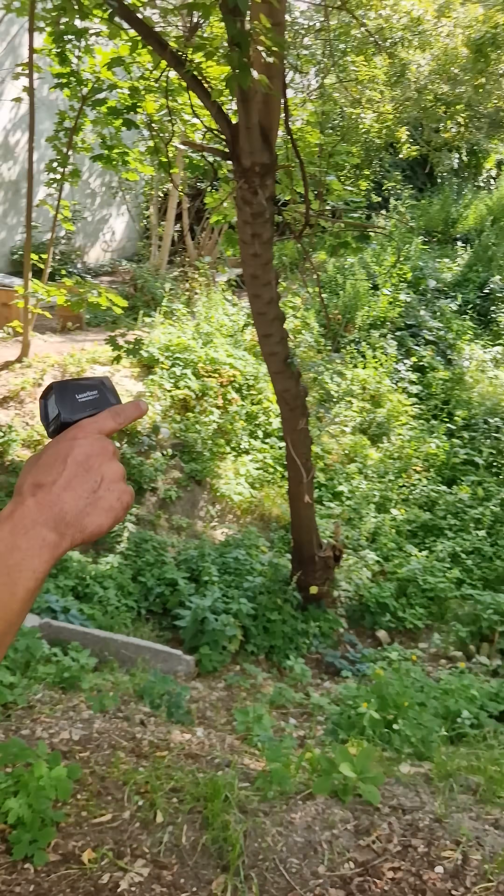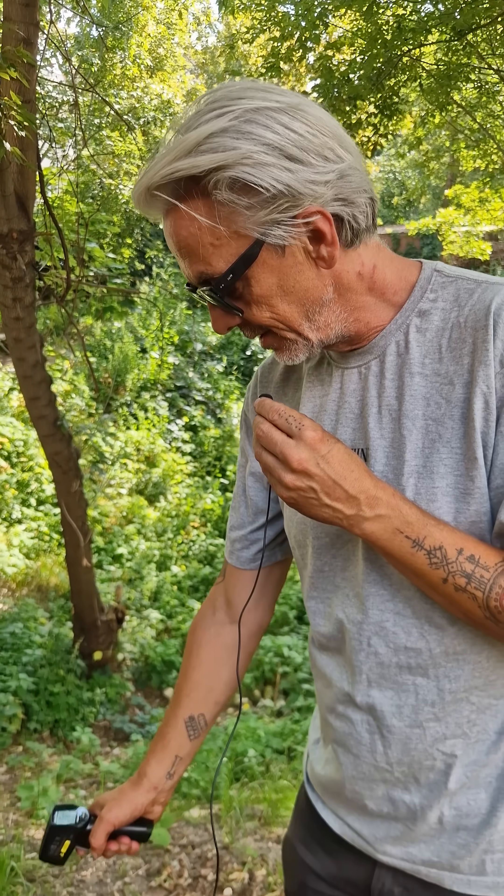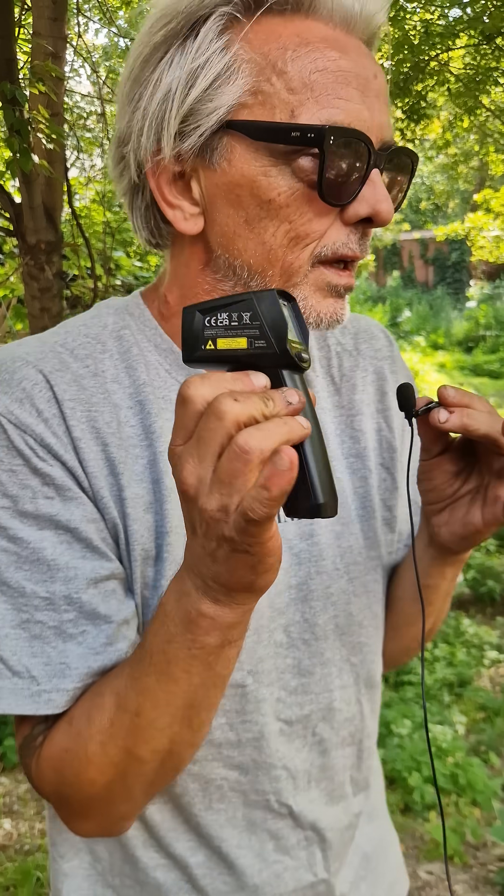Really kind of a nice shaded spot — you can see our little zen area here that we're going to further develop. But in here, 20 degrees. Amazing — you can just feel how cool it is in this space.